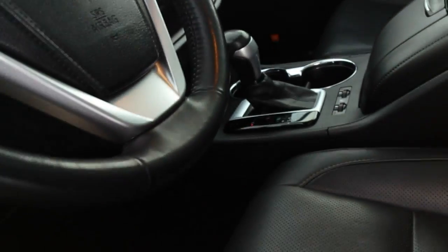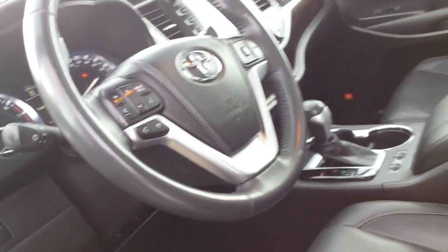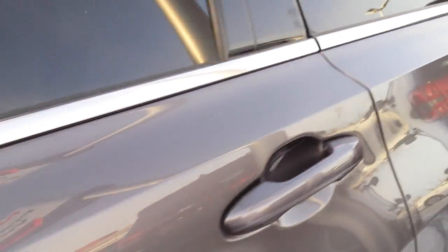Very, very nice condition — the leather is like new, no rips or tears. Let me show you the second row.